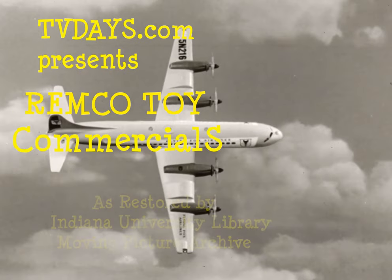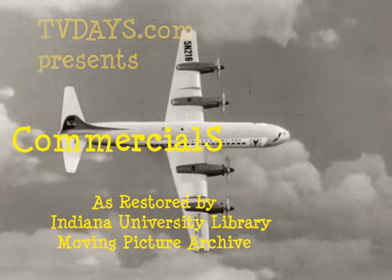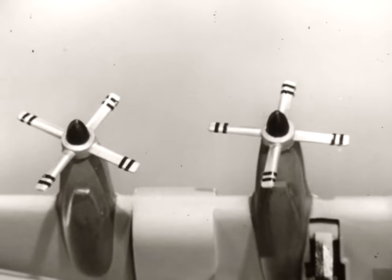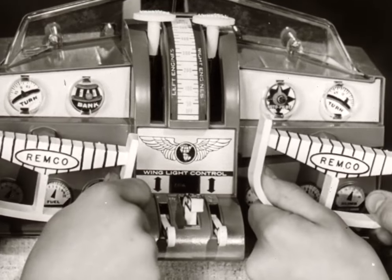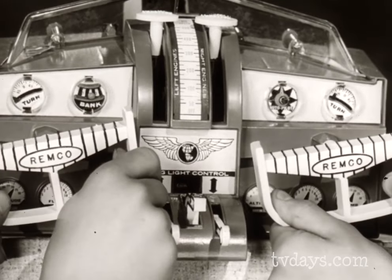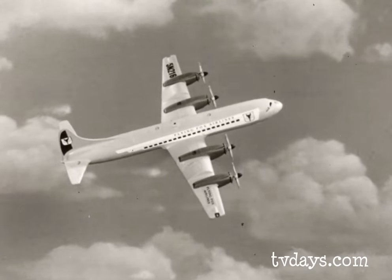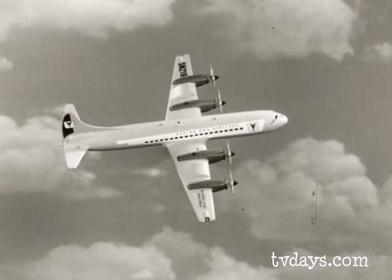What's the greatest jet prop airliner ever designed? Remco's Flying Fox. With real motor-driven jet prop engines, the giant cockpit with dual controls has room for two kids to control every action of the plane. In the air above the cockpit roars the mighty Flying Fox airliner.